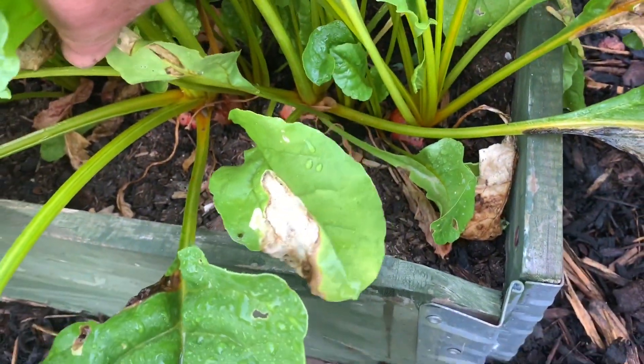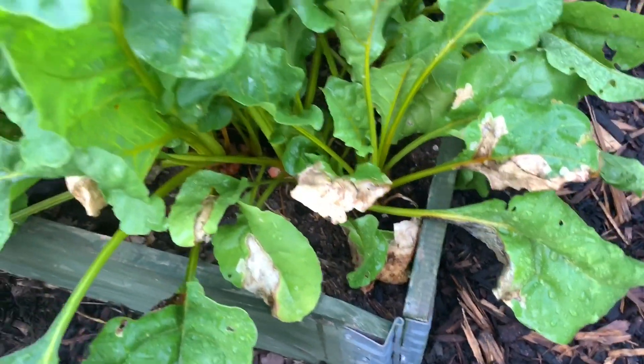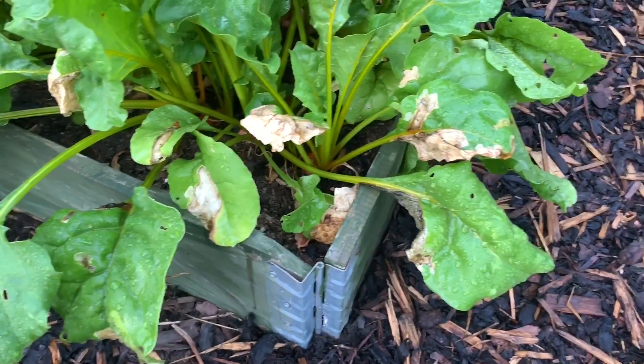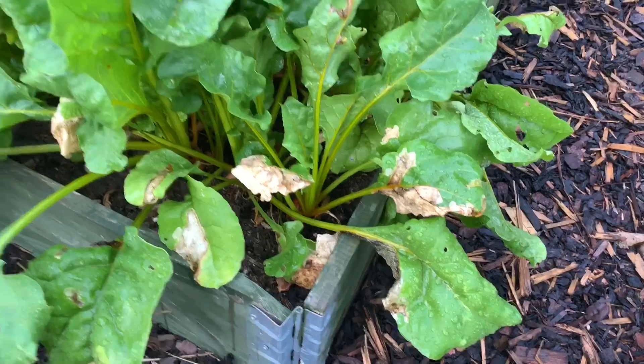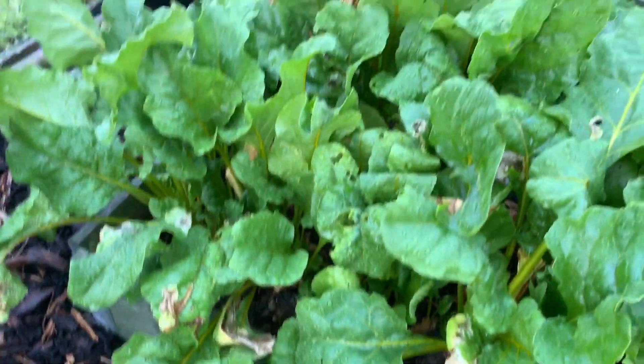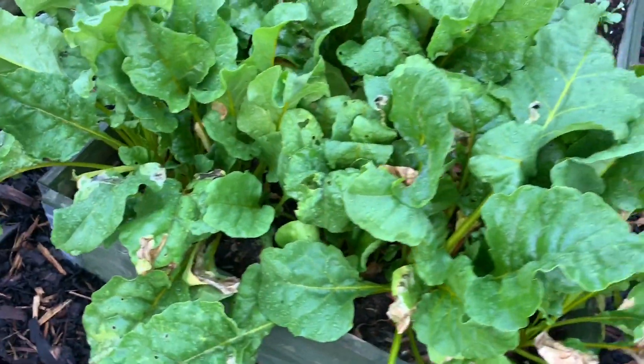And you can see I've still got the leaf beet miner there. Waiting for the results of Terry's trial with the neem oil on the leaves. It doesn't seem to have stopped the plants growing, but it doesn't look very good. And this is something I want to eradicate.